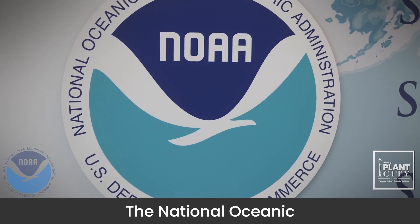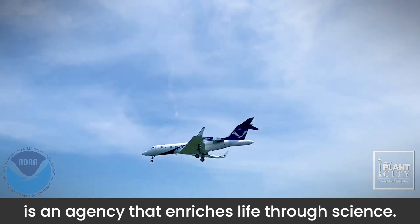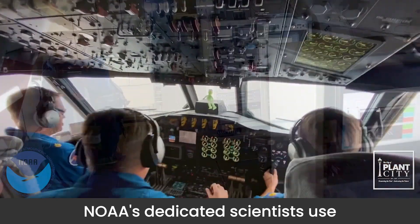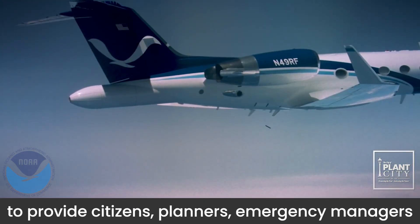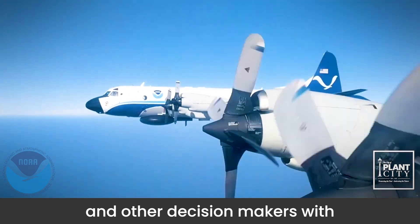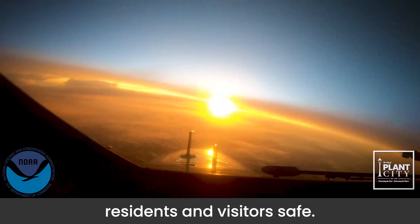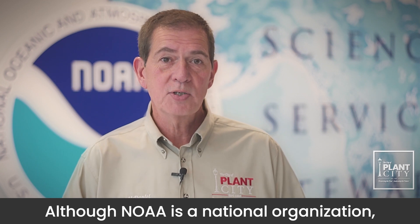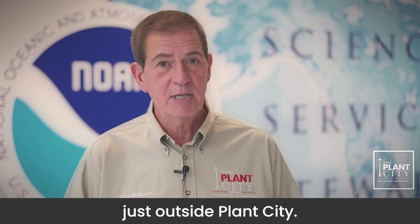The National Oceanic and Atmospheric Administration, or NOAA, is an agency that enriches life through science. NOAA's dedicated scientists use cutting-edge research and high-tech instrumentation to provide citizens, planners, emergency managers, and other decision makers with reliable information they need to keep residents and visitors safe. Although NOAA is a national organization, one of its main operations is located just outside Plant City.